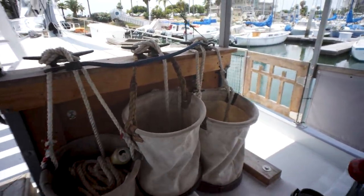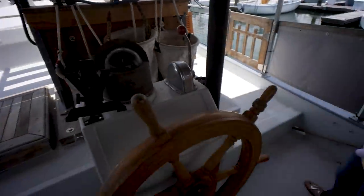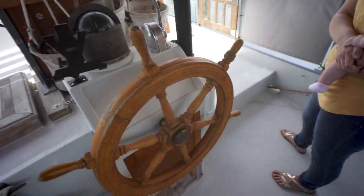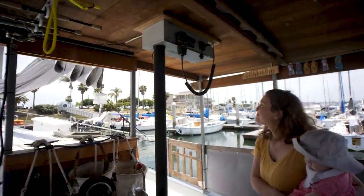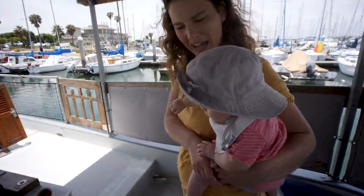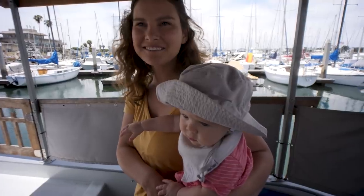Up at the helm here it looks like the previous owner used old-school three-strand rope for the rigging. We have a very shippy-style wooden helm. I don't see any electronics out here — maybe a radio up there that would have to be added. We'd definitely recommend that. All right, ready to go down?